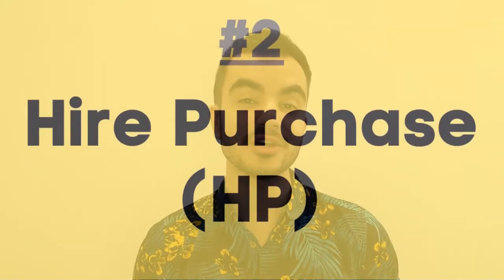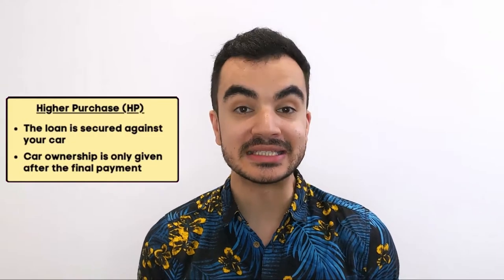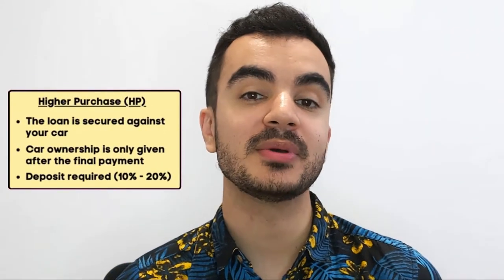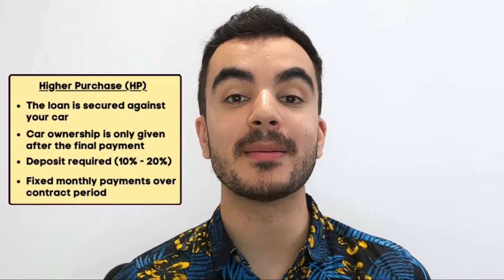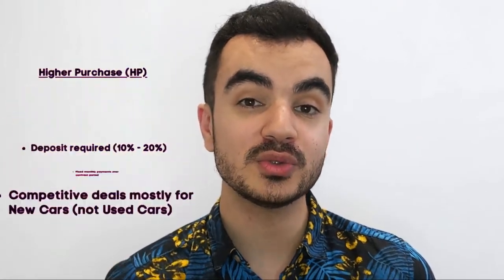The second option is hire purchase, which means you get a loan to buy the car, but the loan is secured against the car — so until you've paid it off, the car technically isn't yours. It's a bit like getting a mortgage, but for a car. You'll likely need to pay a deposit, typically between 10 to 20 percent, and then make fixed monthly repayments over a set period. Interest is added to your repayments, but unlike the next option there's no lump sum payment at the end. Hire purchase is usually arranged at the dealership, though most deals are against new cars, meaning there are fewer competitive deals for used cars.